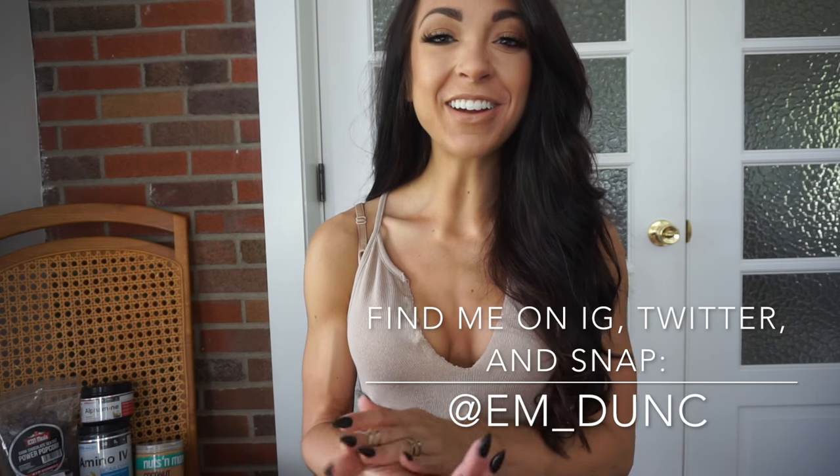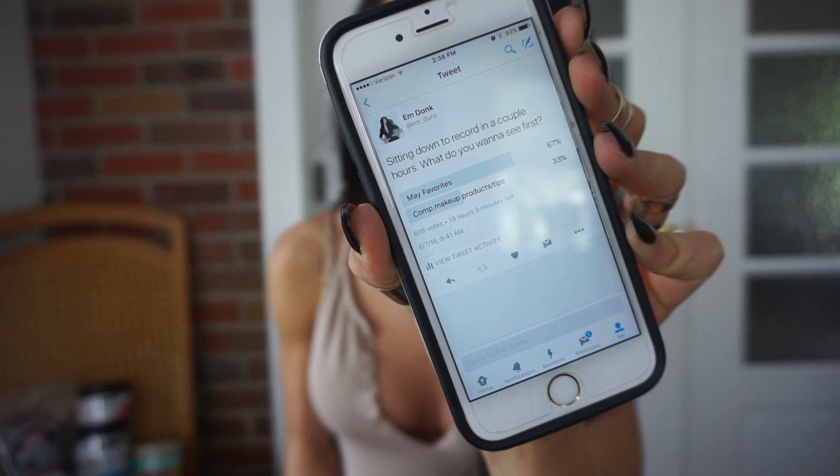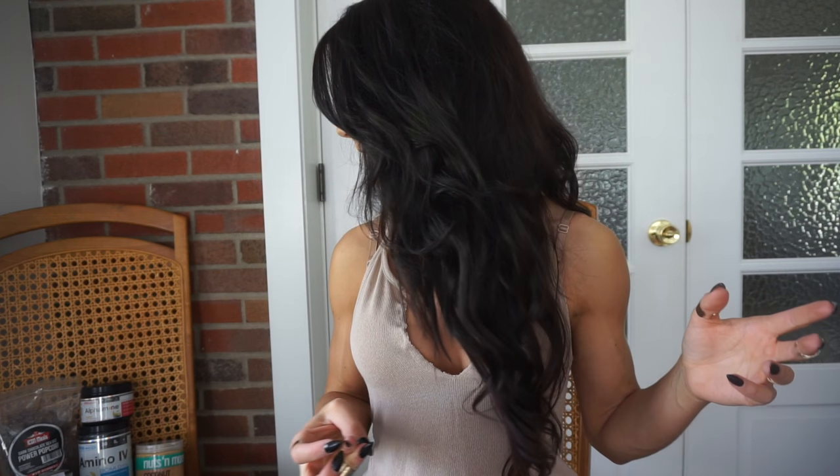What's up guys, so today we are here for a current favorites video. I put out a poll on Twitter this morning asking what y'all would rather see, and the vote was in favor of a current favorites video. I'm going to do fitness favorites, beauty favorites, and lifestyle favorites. Let's get rolling.